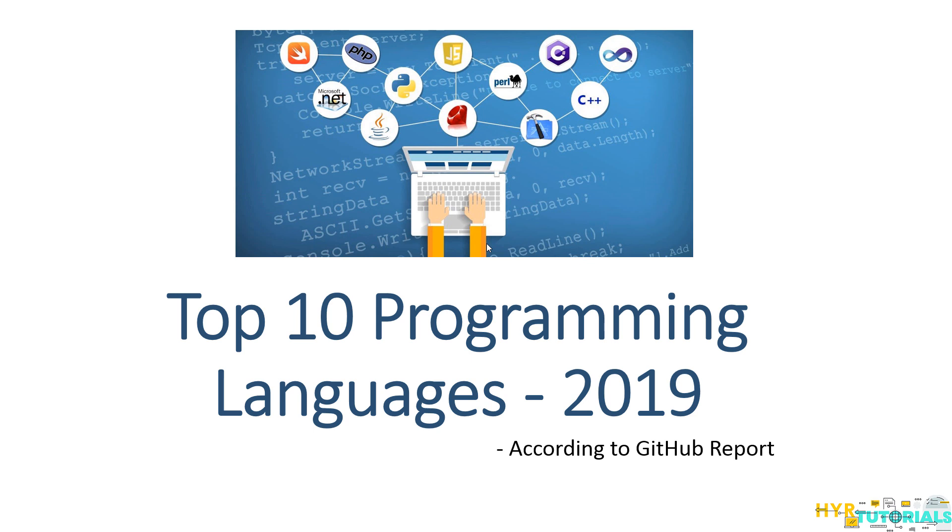Hi guys, welcome to my channel HVIR Tutorials. In this video, I'll talk about the top 10 programming languages in the year of 2019. Recently this week, GitHub has released its annual report called the State of the Octoverse. This report talks about programming languages, open source projects, developer counts, and recent technologies. Let's see what those programming languages are and what makes them so special.